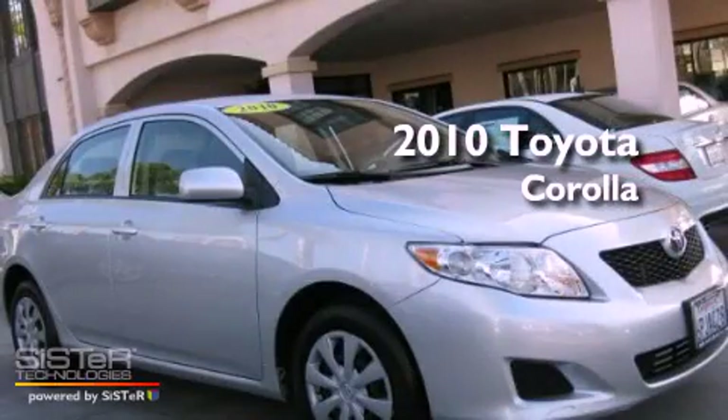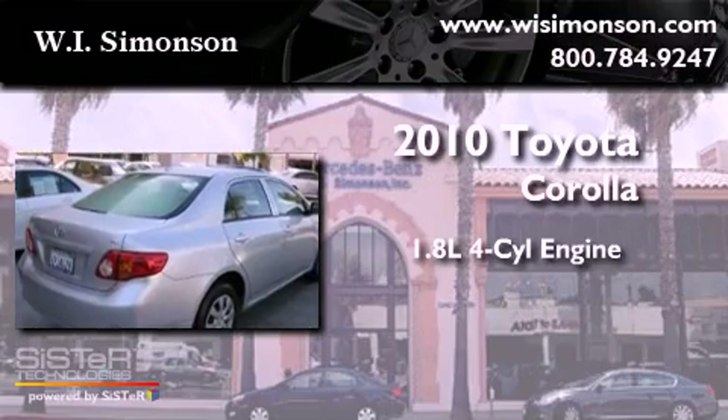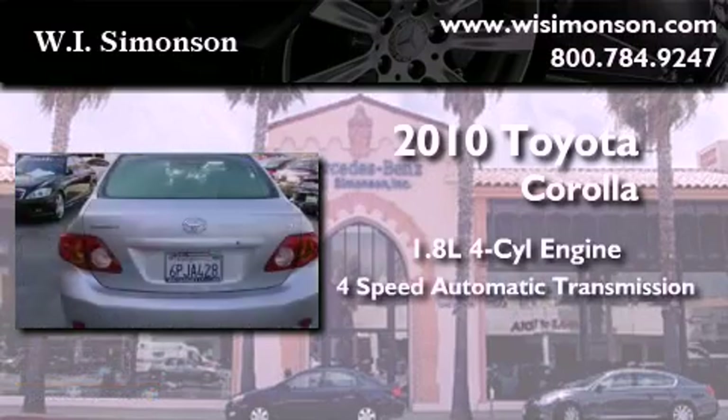This is a 2010 Toyota Corolla. It features a 1.8-liter four-cylinder engine and a four-speed automatic transmission.